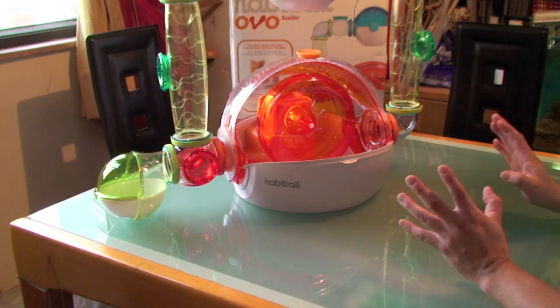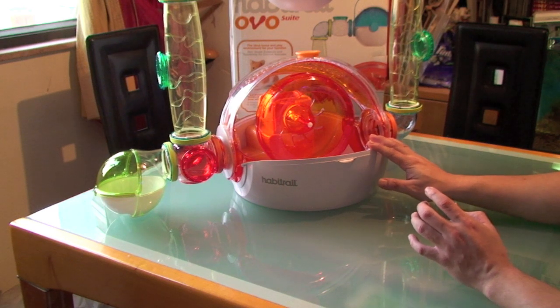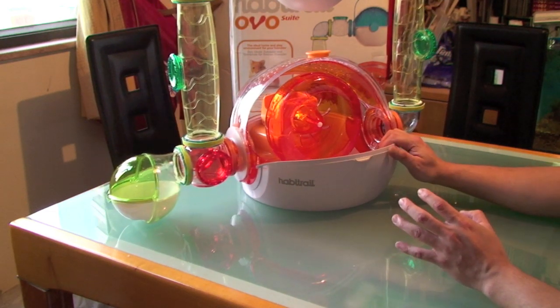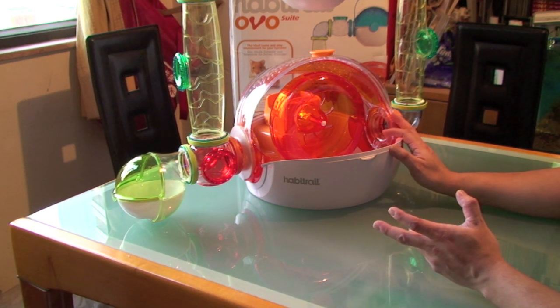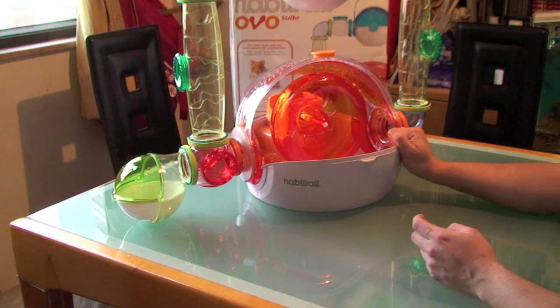Now that it's all done, it's pretty big. This Habitrail Ovo — the new one — I think it's better than the old one. I used to have a Habitrail Deluxe, and this one should be much easier to clean and it looks nice. My little friends like it too.